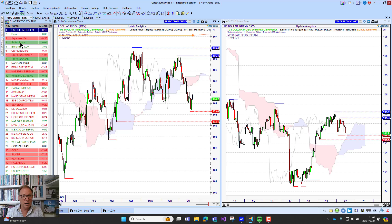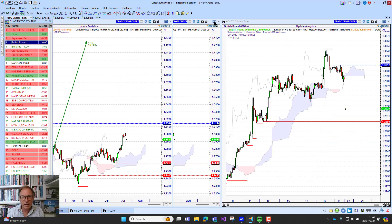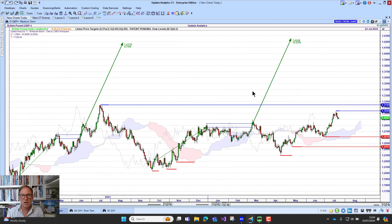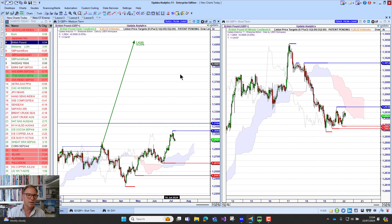And that means if we look at sterling — we've had the U.K. elections having an impact there. Really interesting to see these targets given to 141, 142. We break this 131 level and those are the levels we start to look at. Keep an eye on your shorter-term charts — that's going to be the real key there.